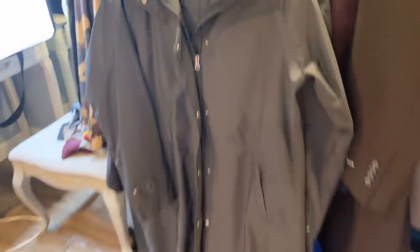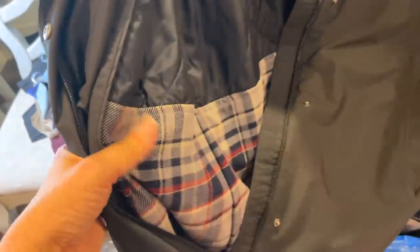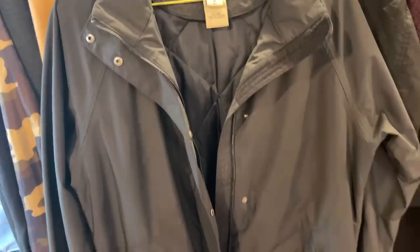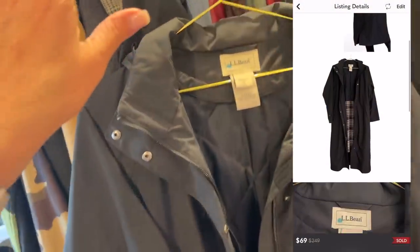This beautiful L.L. Bean trench coat was in there. The lighting is making it look gray but it is in beautiful condition — look at this flannel plaid liner, so nice. I had this listed for $99 and I sent out offers for 30% off with discounted shipping, and my buyer accepted, so it sold for $69.